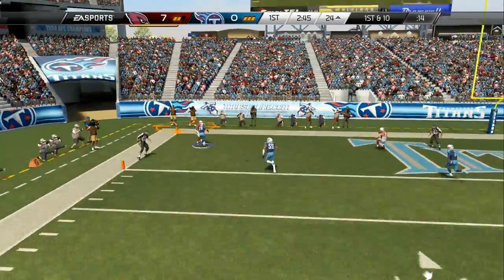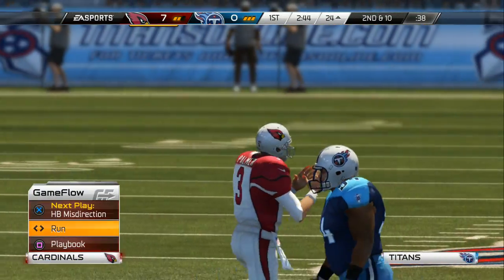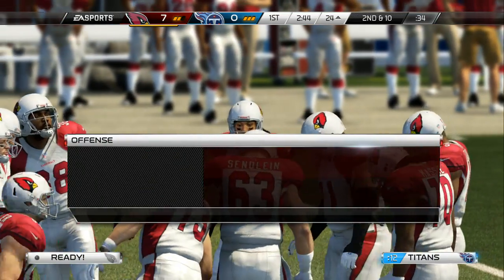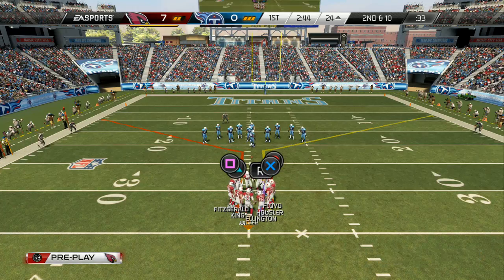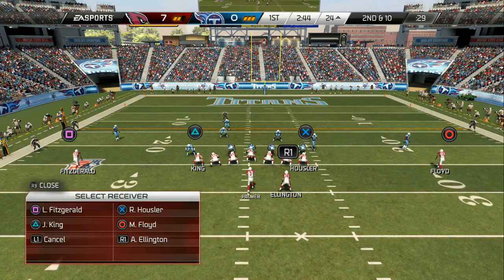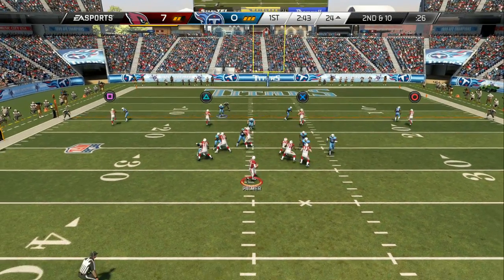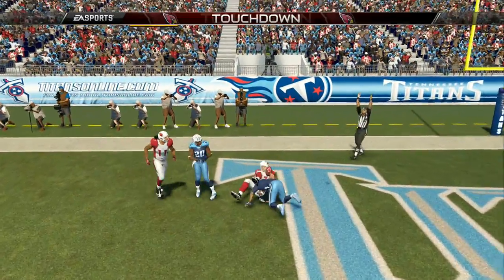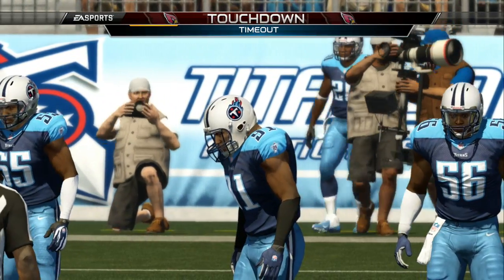Deep to Larry Fitzgerald — it's out of bounds, incomplete. Second down after the incompletion. Looks to his left — touchdown, Cardinals! The fade route is a big part of every offense down in the NFL.